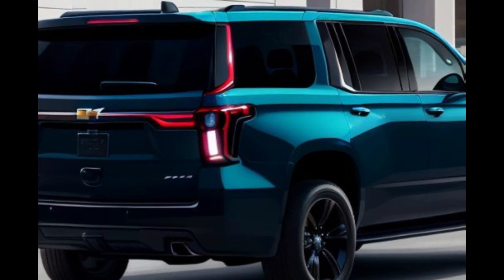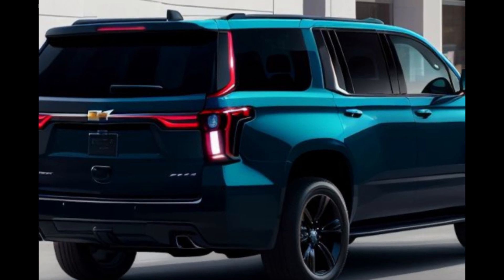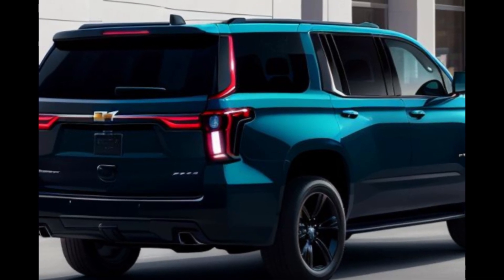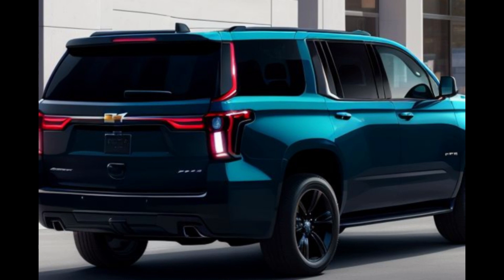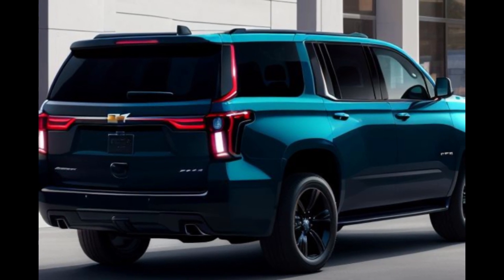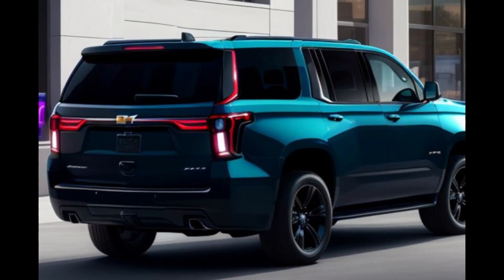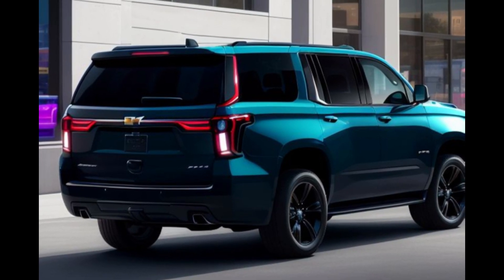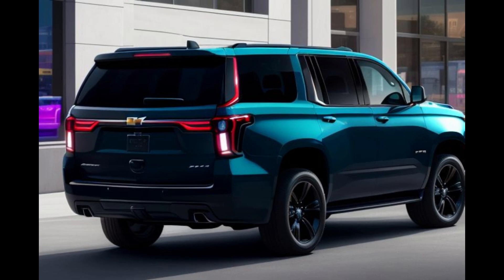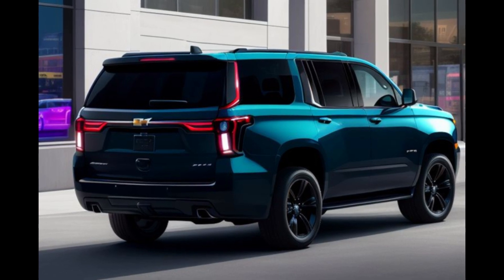The 2025 Chevrolet Tahoe Diesel represents the perfect blend of power, efficiency, and luxury. With its robust diesel engine, advanced technology, and comprehensive safety features, the Tahoe Diesel is well-equipped to handle any challenge, whether it's a family road trip, a weekend adventure, or daily commuting. Its spacious and versatile interior ensures comfort for all passengers, while its impressive fuel economy makes it a practical choice for long-distance travel. As it arrives in showrooms, the 2025 Tahoe Diesel is set to solidify Chevrolet's position as a leader in the full-size SUV market, offering a compelling option for drivers who demand both performance and efficiency.